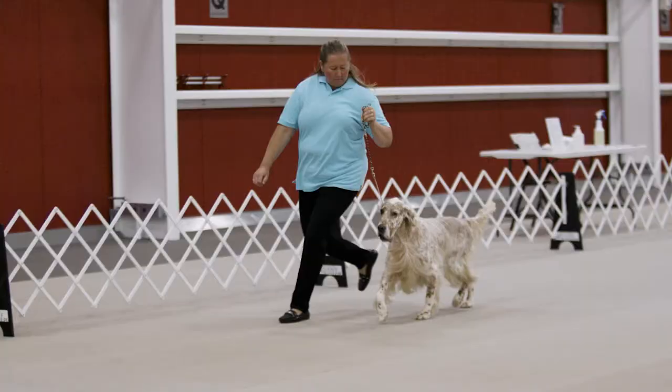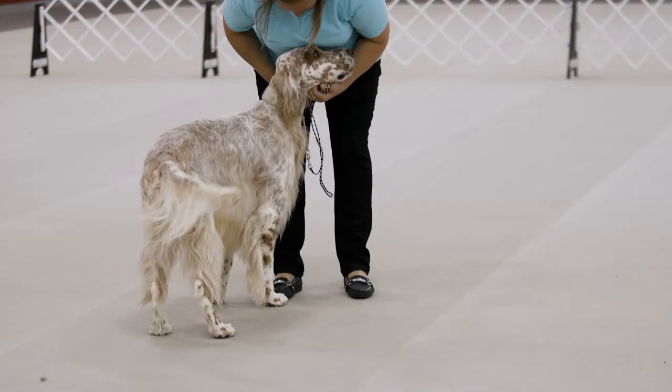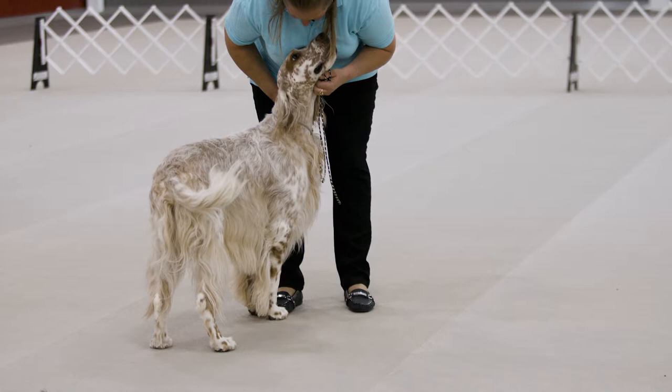Liam's personality is very easygoing. He loves to be around his people. He loves meeting strangers and he just loves to please everyone.